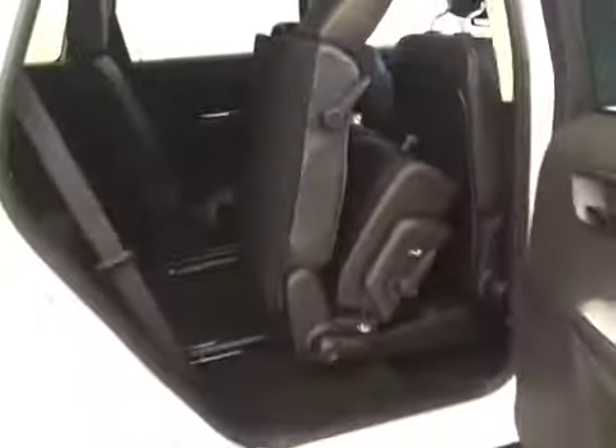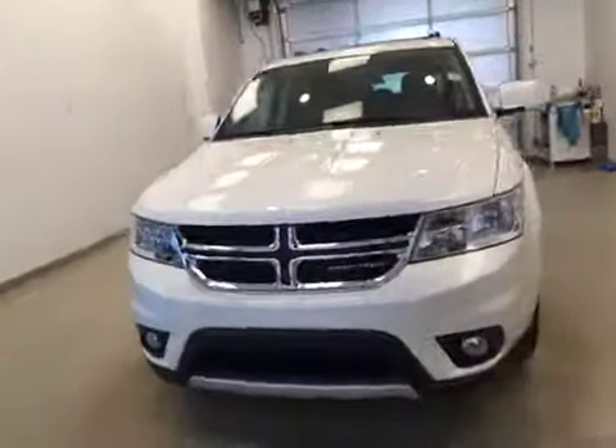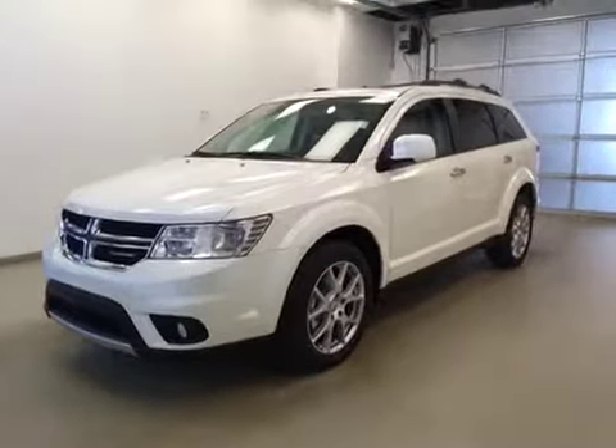The third row is a 50-50 bench split for two, and all seats fold down or forward for extra cargo storage. Once again, this is stock number A6028, a 2016 Dodge Journey RT all-wheel drive, exterior color white.